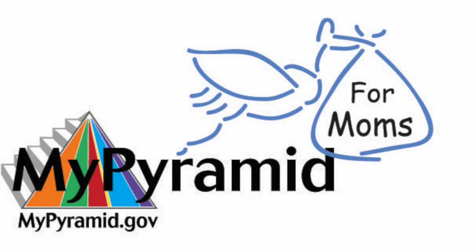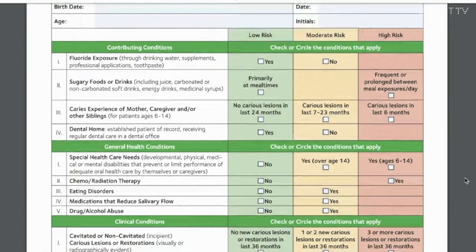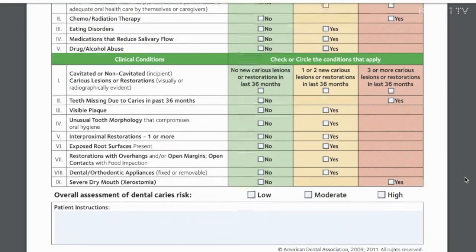A couple of resources you may want to check out: MyPyramid is a website with graphs on how to eat a little bit healthier. What I'm learning with my diet is really about portion control and the ratio of healthy foods versus non-healthy foods. The ADA on their website also has a caries risk assessment — we use those in clinic to help patients, but even as a patient you can print it off, check the boxes, see if you're at high or low risk for cavities, and modify your diet accordingly.